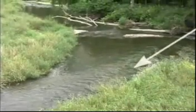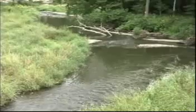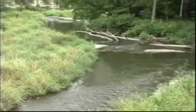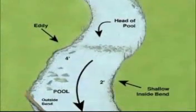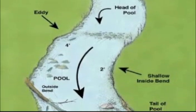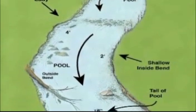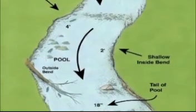Runs are sort of in between riffles and pools. They're deeper than riffles and faster flowing than pools. Runs over two feet deep can hold plenty of actively feeding fish, especially if they have current obstructions like boulders. Pools are prime fish-holding locations in most streams — the deepest and most slow-flowing areas, providing both resting and feeding habitat.